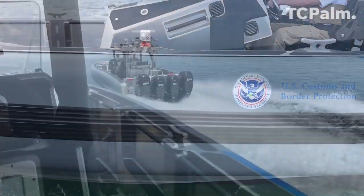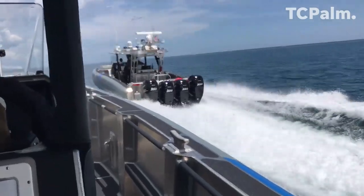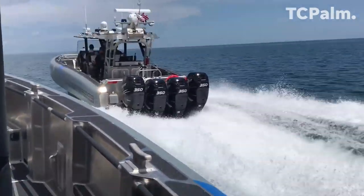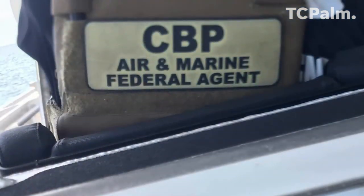But this boat, every crew member has the ability to see every bit of electronics and be engaged in that system while we're doing it, and it's just an awesome boat.